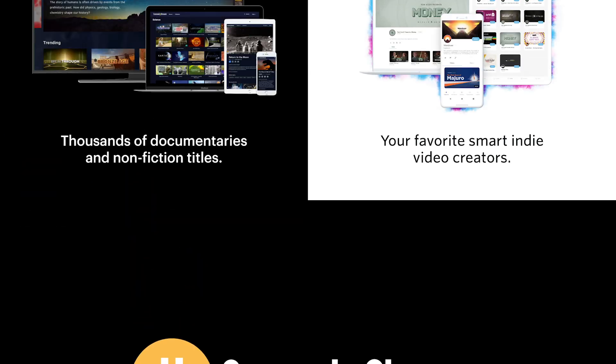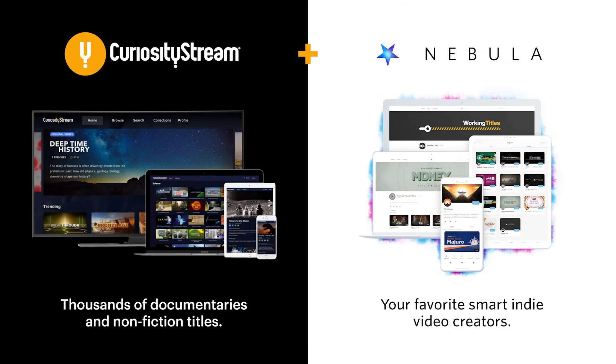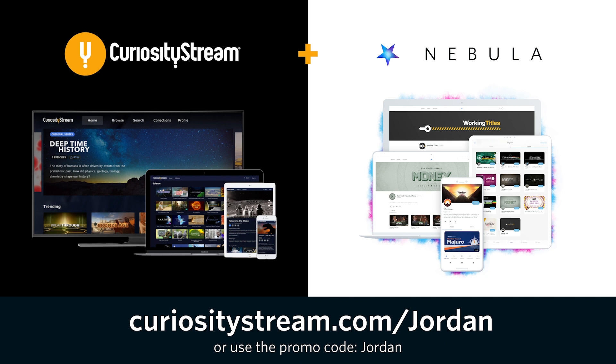Thanks to CuriosityStream for supporting my channel. Watch the extended cut of this video when you sign up for CuriosityStream and Nebula using the link in the description.